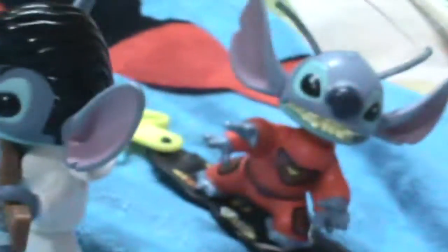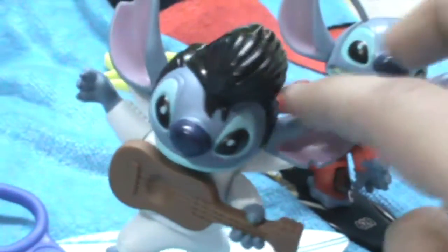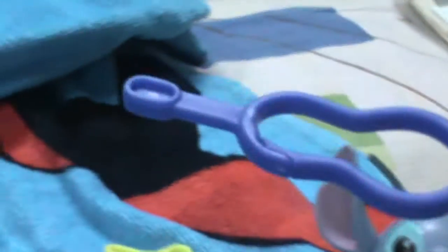Then these two are my favorites. This is Stitch role-playing as Elvis — just look at him, with a guitar and Elvis hair. He's looking so gorgeous and cute. And obviously his tag is a guitar, and his board is all blue-themed.